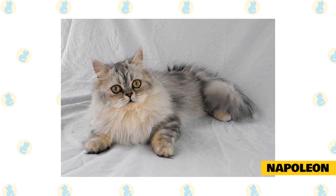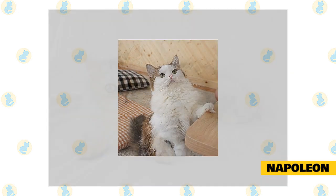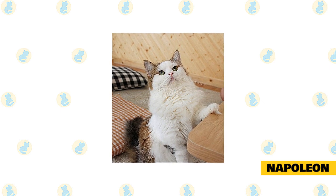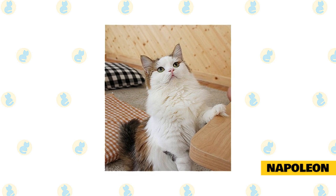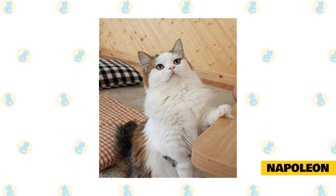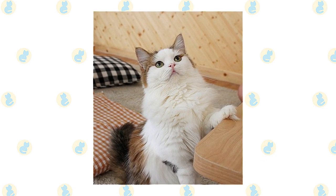Don't let the short legs fool you — you can't keep this people-loving cat down. The Napoleon mixed breed absolutely adores being around people. These felines bond strongly with the humans in their lives and even love being around young children. Just remember that they do not do well when left alone for long periods of the day, so make sure you have an active household if you're considering adopting one of these cats.